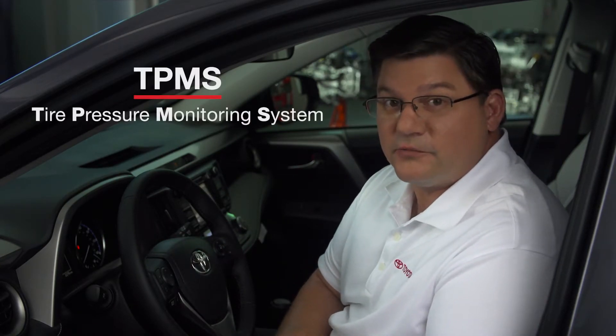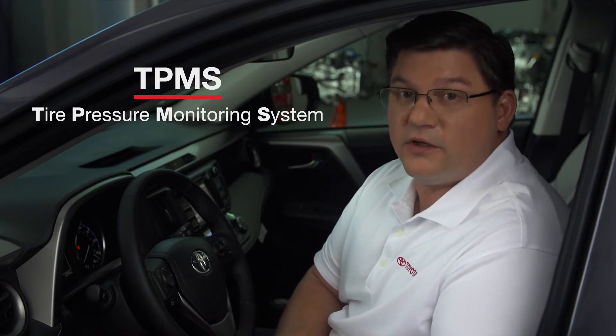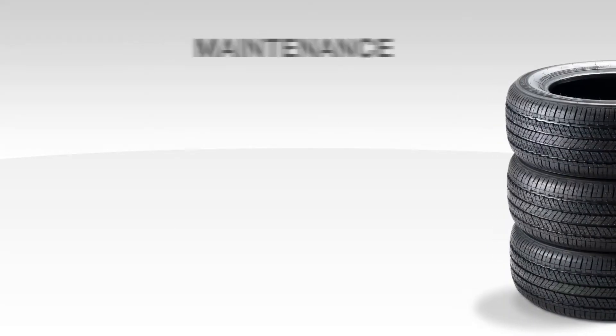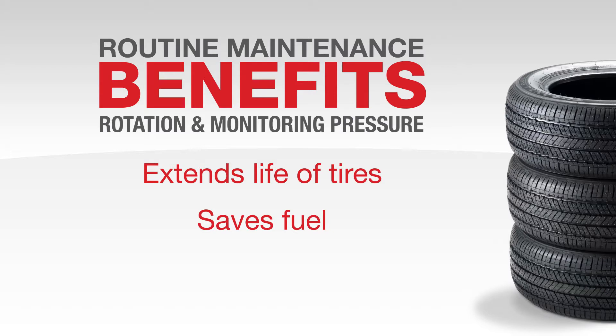Thanks, David. What you said is absolutely correct, but there's a little bit more to it. Tires are the contact point of your car to the road surface, so you want to have them performing as well as they can, which means watch that tire pressure. The light you saw on your dash is part of an early warning system called TPMS, or Tire Pressure Monitoring System. This system alerts you whenever your tires are either above or below a safe level. Routine maintenance like rotating your tires and monitoring pressure extends the life of your tires. You may also save fuel because your vehicle handles better.